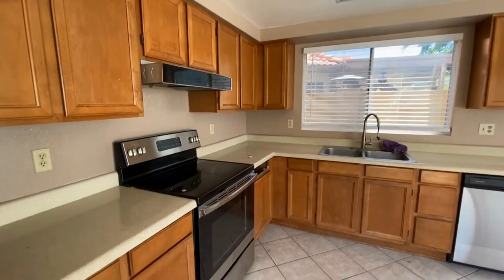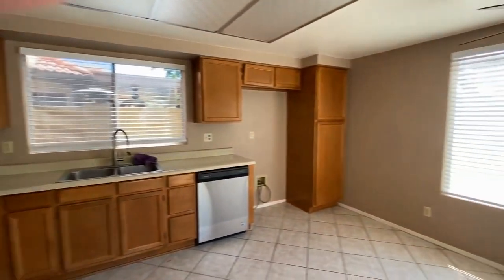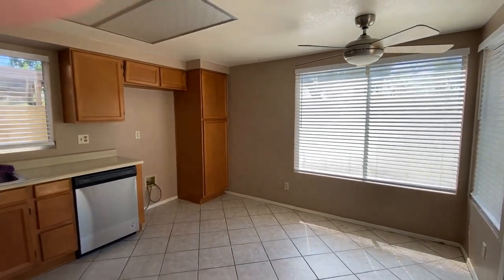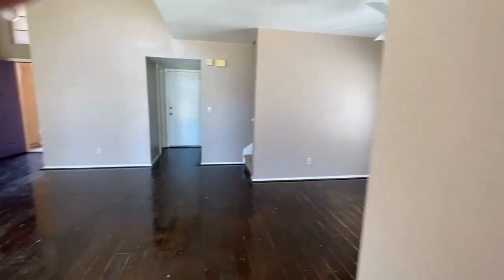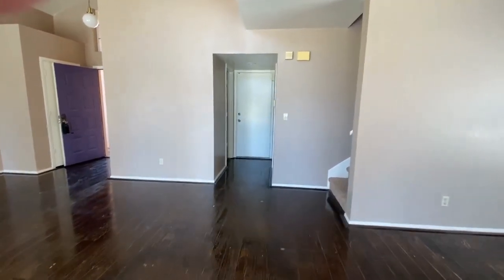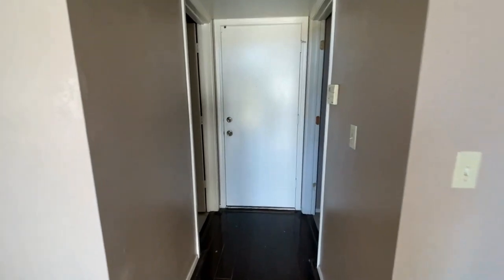Now we're going to head into the kitchen. As you can see, it's a gorgeous kitchen with beautiful tile. The appliances are quite updated with stainless steel. You will need to supply your own refrigerator.